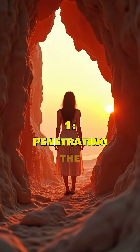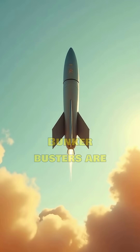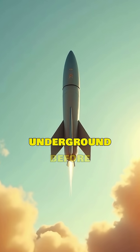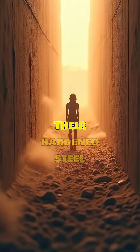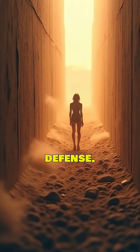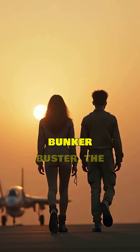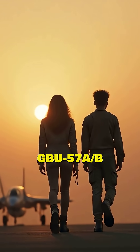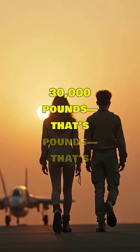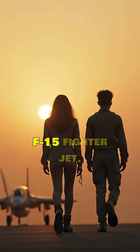Fact number one: penetrating the unbreakable. Bunker busters are designed to smash through reinforced concrete and burrow deep underground before detonating. Their hardened steel casings and rocket-like shapes let them slice through layers of defense. The U.S. military's most powerful bunker buster, the GBU-57A/B Massive Ordnance Penetrator (MOP), weighs over 30,000 pounds — heavier than an F-15 fighter jet.